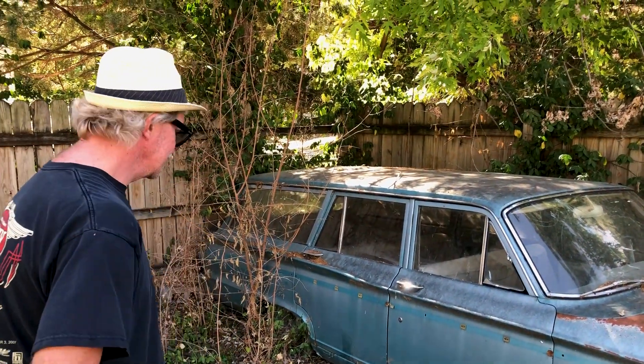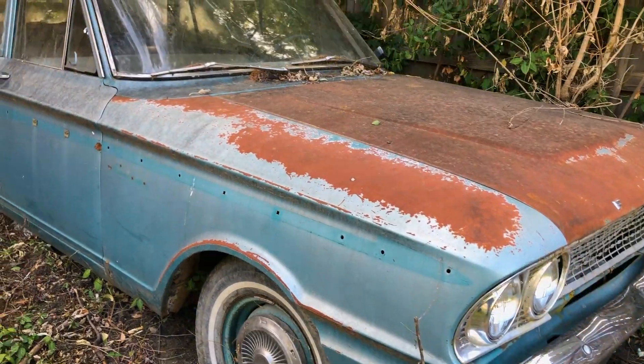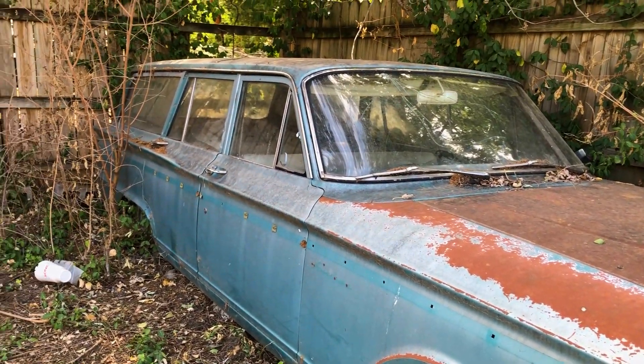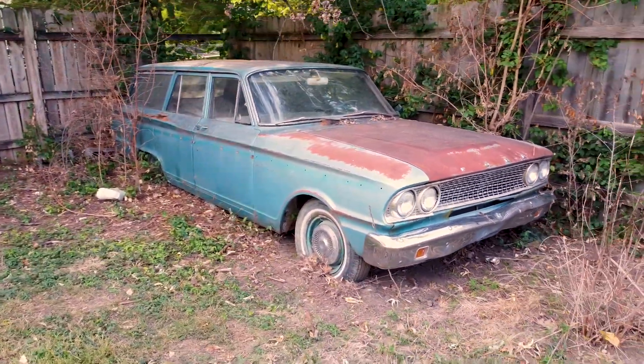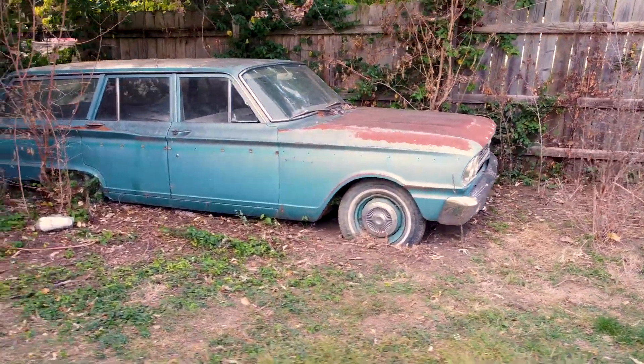That's heartbreaking. I bought it — at one time everybody knew this car because it was all over town. The springs in the back are sagging, so it's kind of dragging its tail. But it's mostly all there.